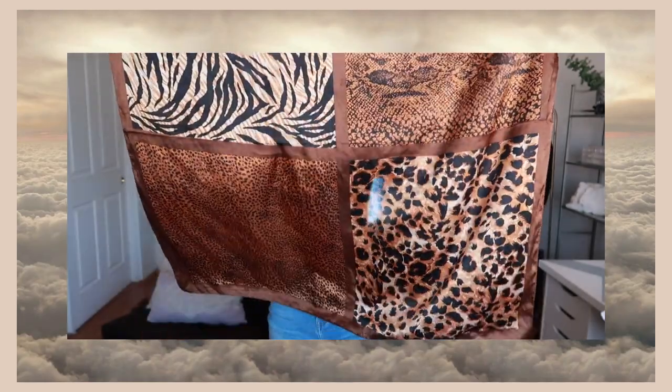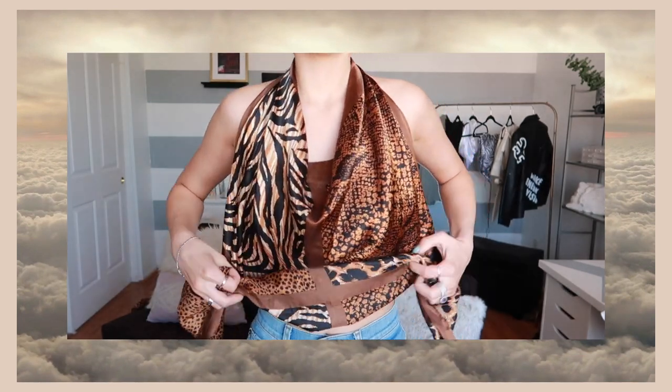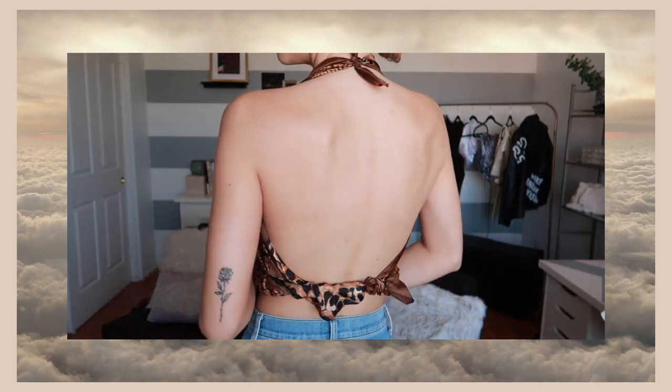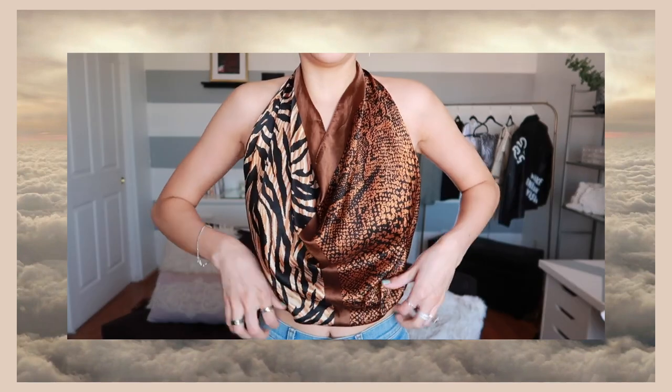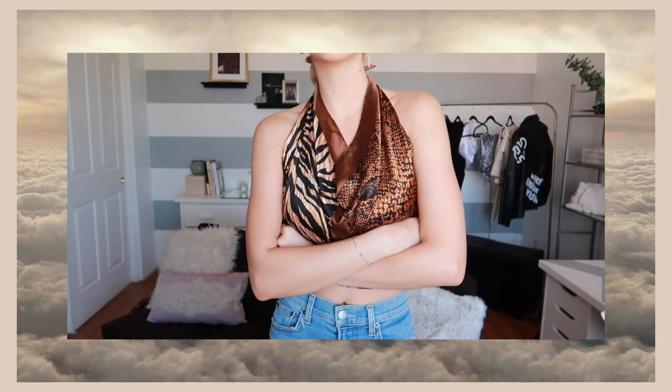The next way uses that same scarf — don't fold it into a triangle, but grab the two partner corners and tie that behind your neck so it becomes like a little cowl neck. Then you're just going to roll up the bottom and tie that behind your back. I love this way because it covers up the front a little bit but keeps your back open. I also showed just twisting it underneath, which I also like a lot. This way is super 90s vibes but it's so adorable.